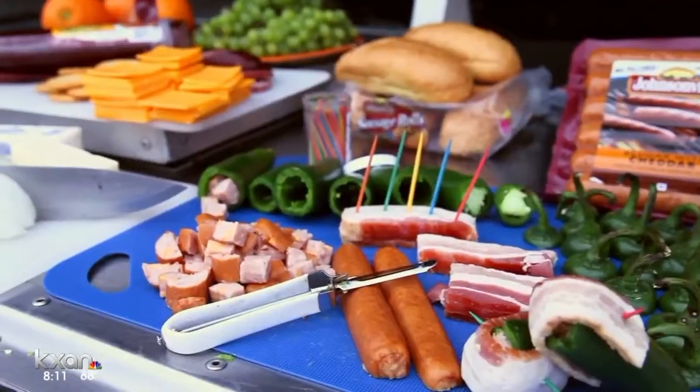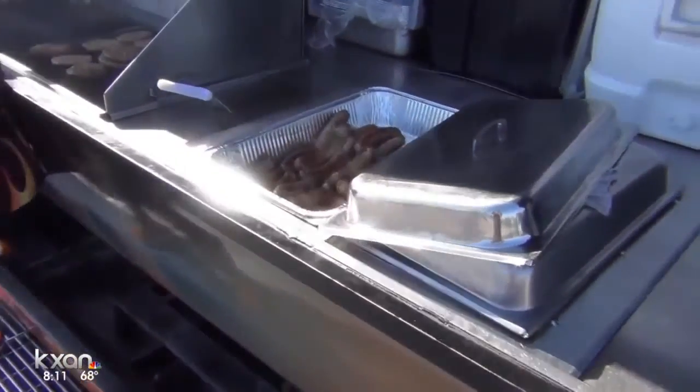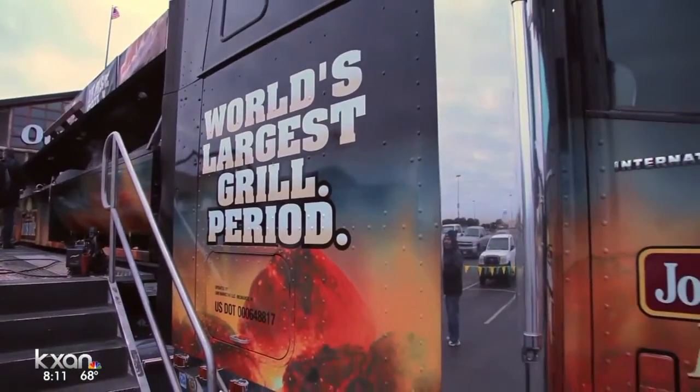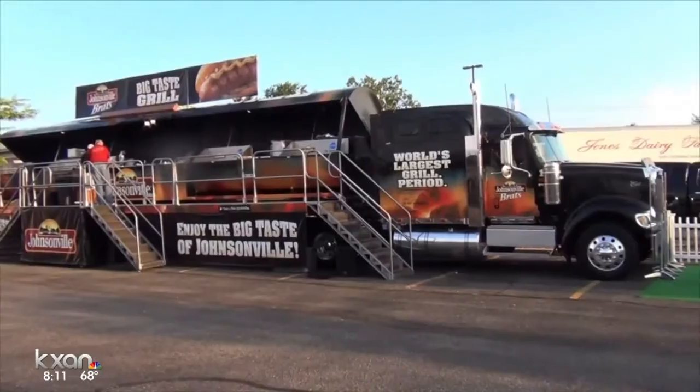Plenty of space to whip up 2,500 brats per hour, all for a good cause. And this morning, grill master Steve Hensley joins us.